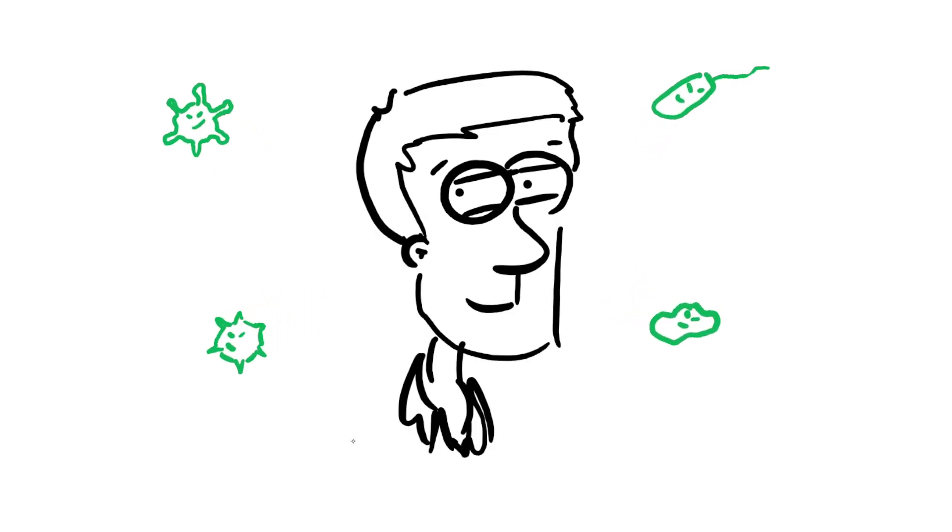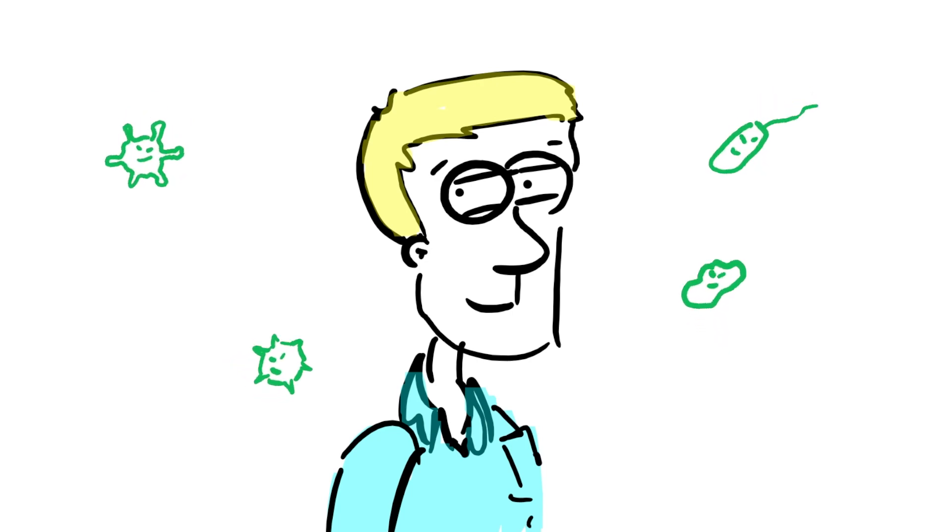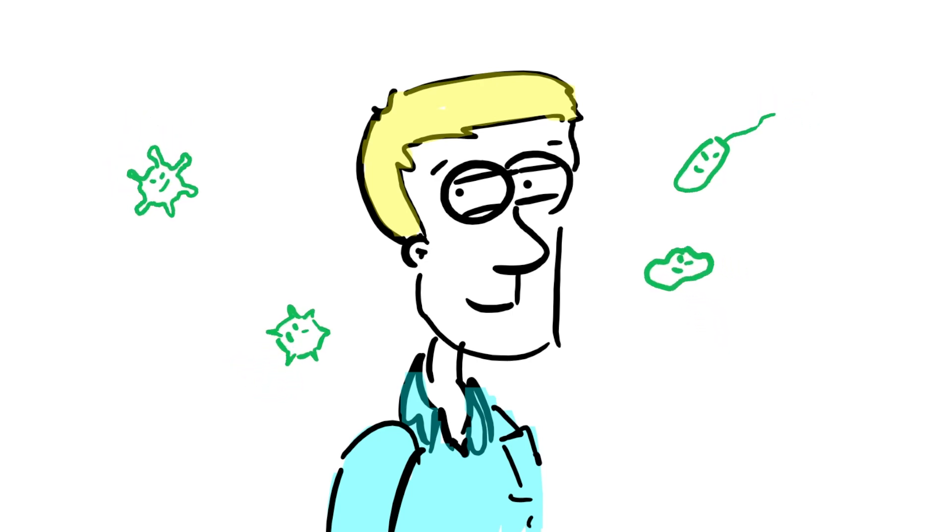Our immune systems are nothing short of a miracle, making sure that any tiny body invaders are dealt with as quickly as possible, and repeat offenders are given no chance to get a foothold.